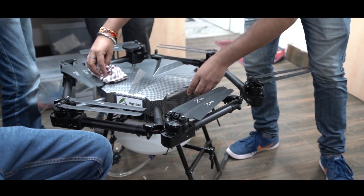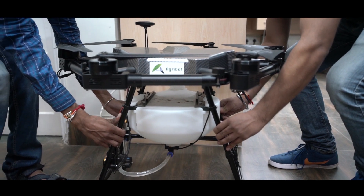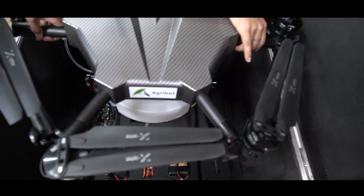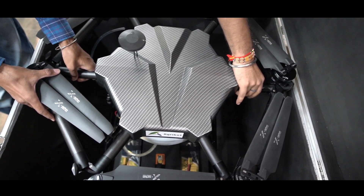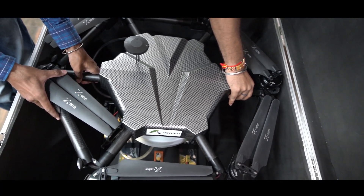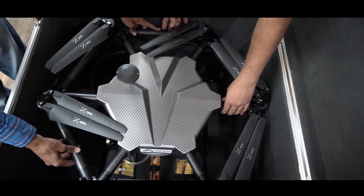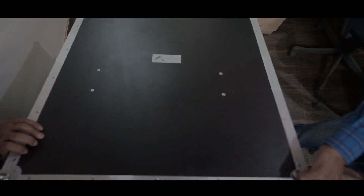After use, clean the drone thoroughly and keep it in its case. This keeps your AgriBot happy. Thanks for watching the video.